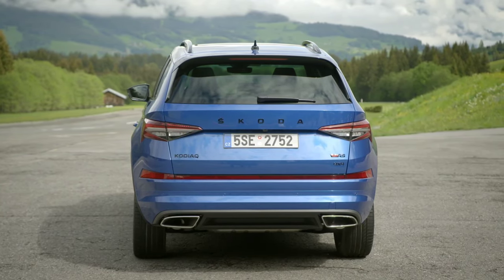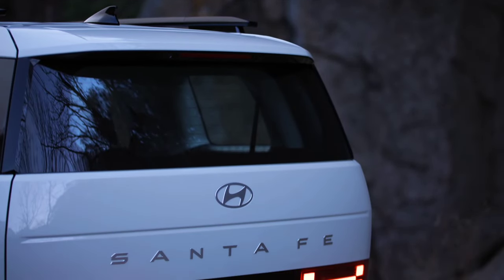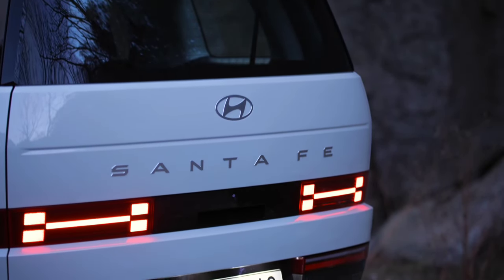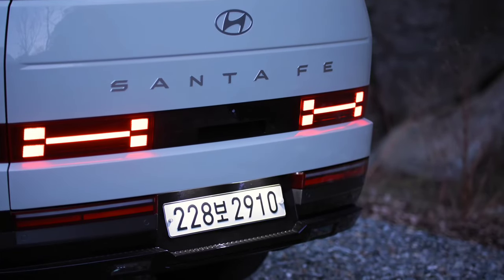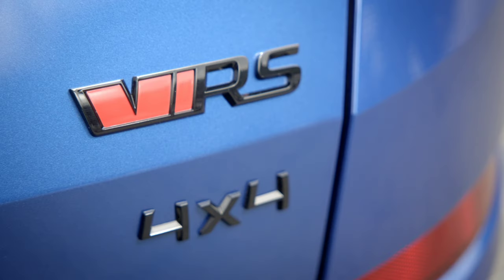Skoda is installing its second-generation matrix LED tech for the headlights, which now have 50% more light elements and deliver 15% more light output. These smarter headlights are standard on the Sportline and can be accompanied by a horizontal light bar across the grille.